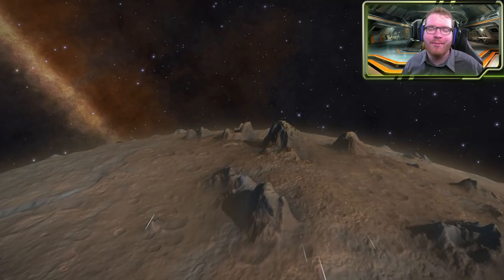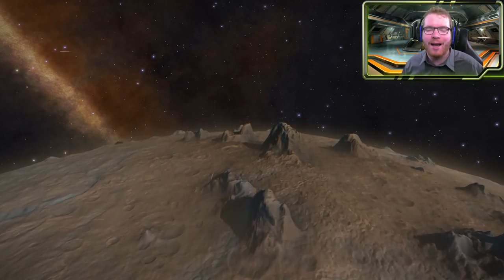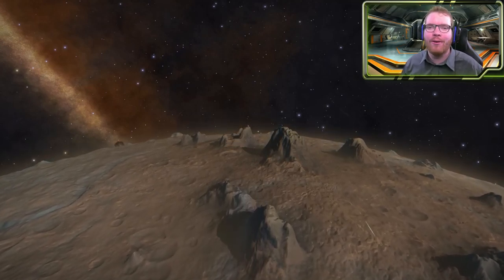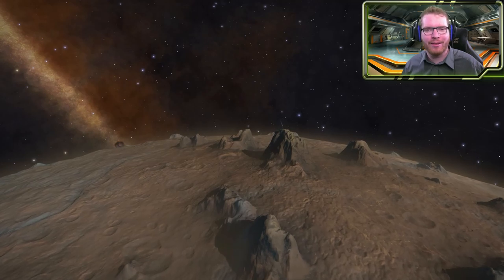I have come across a planet with some of the most epic mountain ranges I have ever seen in Elite Dangerous, and today I invite you along as we explore this planet together.